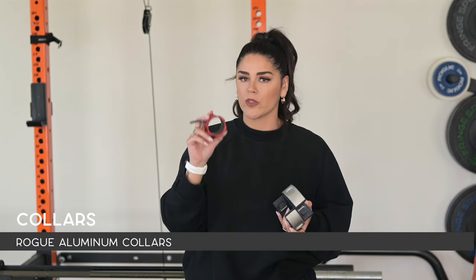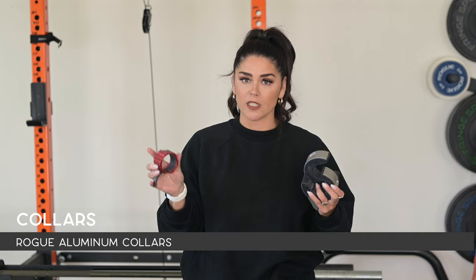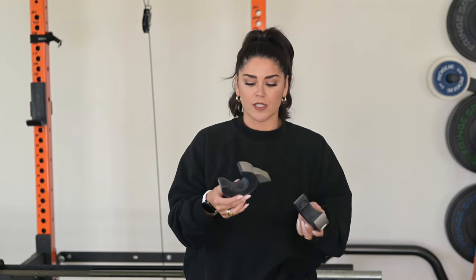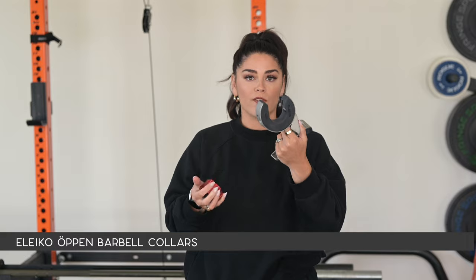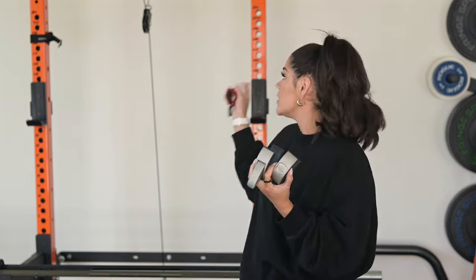For collars, we originally went with the Rogue aluminum collars. I much prefer clamp collars over anything else — I actually prefer a plastic outer, but these have worked great and are more aggressive than what we need. After we got these, we actually purchased the Aleco ones — I will link these down below. They're aggressive as well, but I do think these are more functional than the Rogue aluminum ones. These are also magnetic, so they snap onto the outside of the squat rack or anything metal, which can be really convenient in a gym setting.